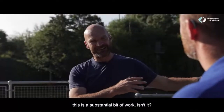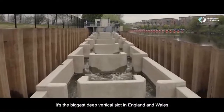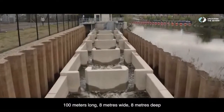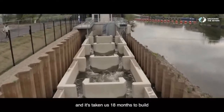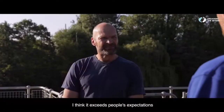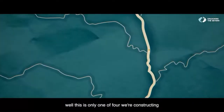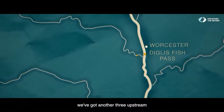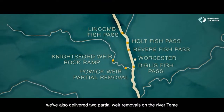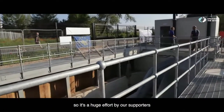This is a substantial bit of work — it really is massive. This is the biggest of the four we've built. It's the biggest deep vertical slot fish pass in England and Wales: 100 metres long, 8 metres wide, 8 metres deep. It's taken 18 months to build. It exceeds people's expectations without a shadow of a doubt. And this is only one of four we're constructing. We've also delivered two partial weir removals on the River Teme, had over 6,000 volunteer hours, and engaged about two and a half thousand children.